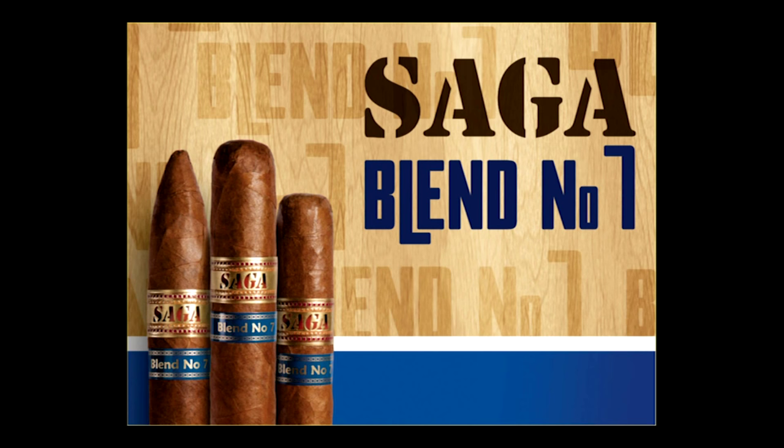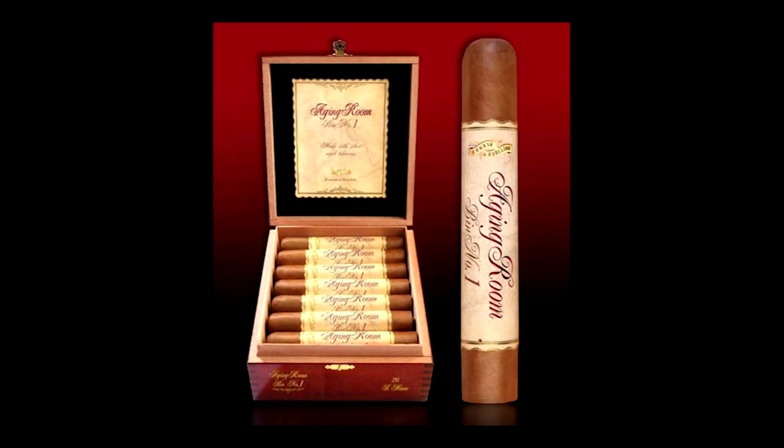Available in three sizes at an affordable price, the Saga Blend Number Seven is sure to please and bring together past and present. From the makers of the number one cigar in the U.S. in 2013, the Aging Room Quattro F55, comes yet another highly rated cigar, the Aging Room Bin Number One — a full-bodied Dominican cigar with some of the world's oldest tobacco on the market today, from the harvest of 1997, '98, and '99. The Aging Room Bin Number One is for the true cigar connoisseur looking for a sophisticated smoking experience with balance, complexity, and character. Aging Room Cigars — blending is in our DNA.